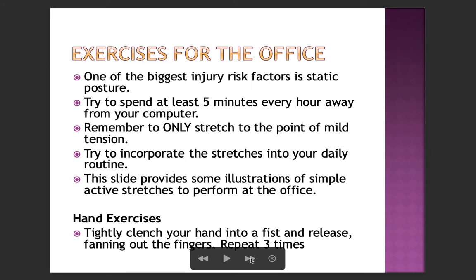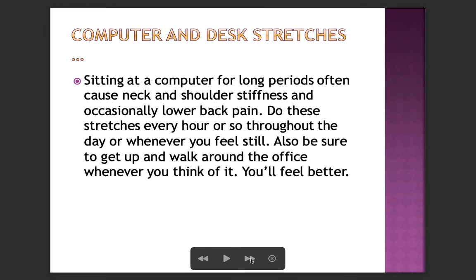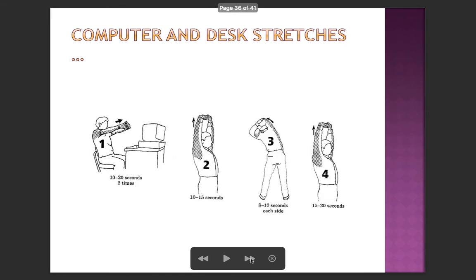One of the biggest injury risk factors is static posture — try to spend at least 5 minutes every hour away from your computer. Only stretch to the point of mild tension and try to incorporate stretches into your daily routine. Hand exercises: tightly clench your hand into a fist and release, fanning out the fingers — repeat 3 times. Sitting at a computer for long periods often causes neck and shoulder stiffness and occasionally lower back pain — do computer and desk stretches every hour or so, holding each for about 10–15 seconds.